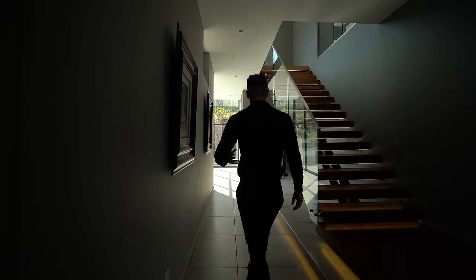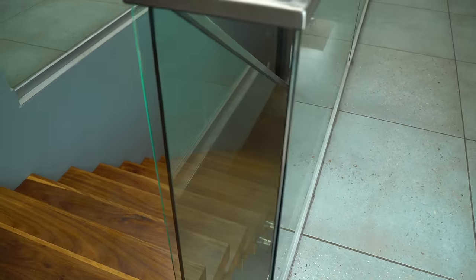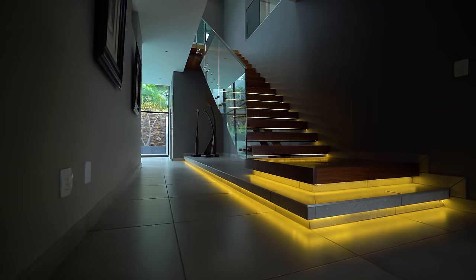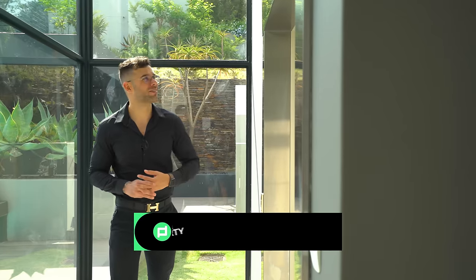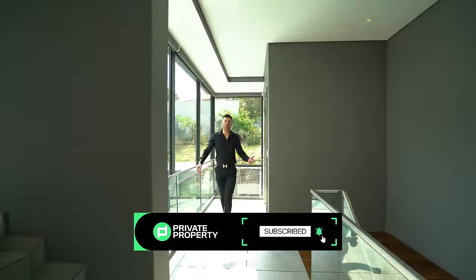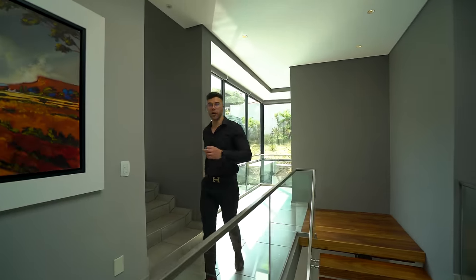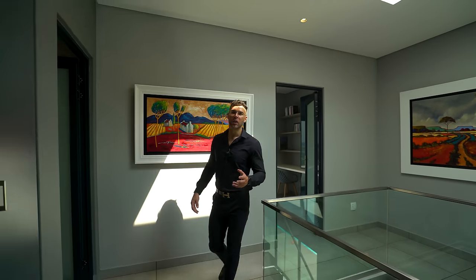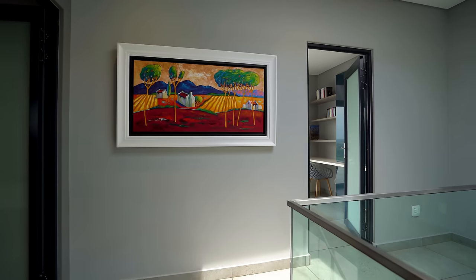Rather than taking the stairs — beautifully well lit as they are — this home comes built with its very own elevator. We press the button and wait. Here we are after a short lift ride on the upstairs landing, where the remainder of the bedrooms are located. We'll walk around the staircase and go into the first bedroom on the far side of the house, working our way all the way to the master bedroom.